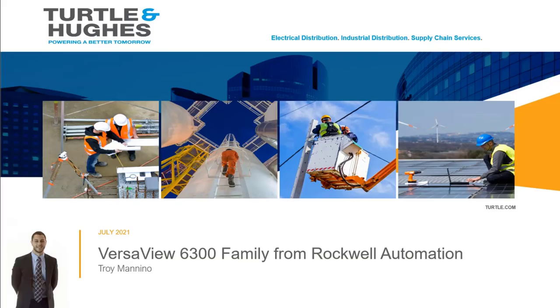Hello, and thanks for tuning in to learn about the VersaView 6300 family of industrial PCs, monitors, and thin clients from Rockwell Automation. My name is Troy Menino, and I'm the process automation specialist at Turtle & Hughes, the authorized Rockwell distributor in New York and New Jersey.